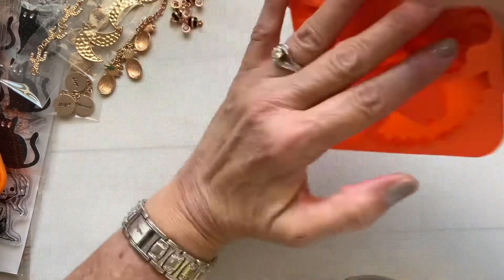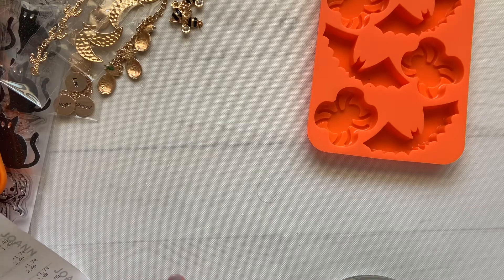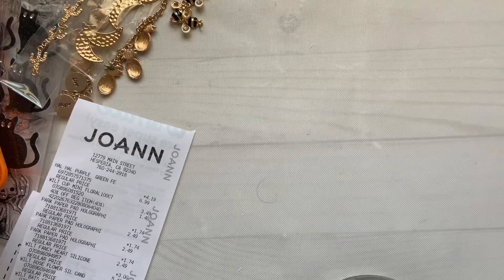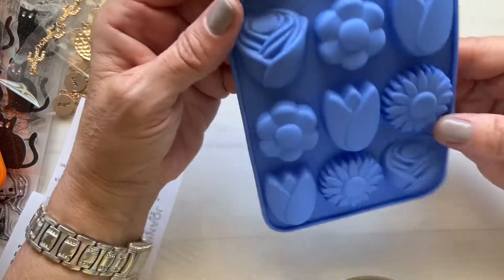Now from Jo-Ann's: I got this mold with spiders and bats, $4.99 and 50% off — a good buy. In the baking section, I got two Wilton molds for $3.00. I also got these heart molds that have a shiny finish — normally $5.99 — and this pretty flower mold as well.